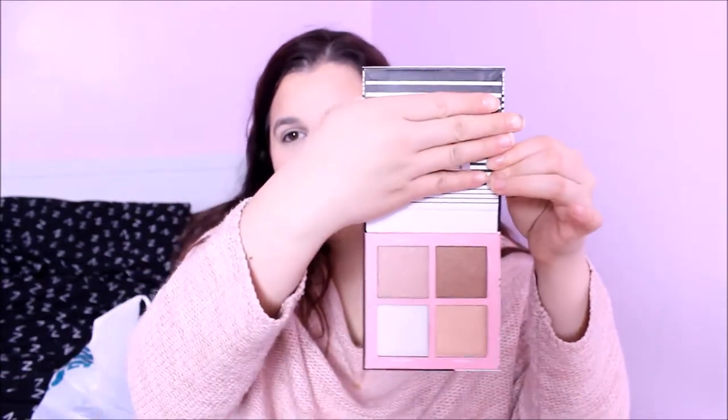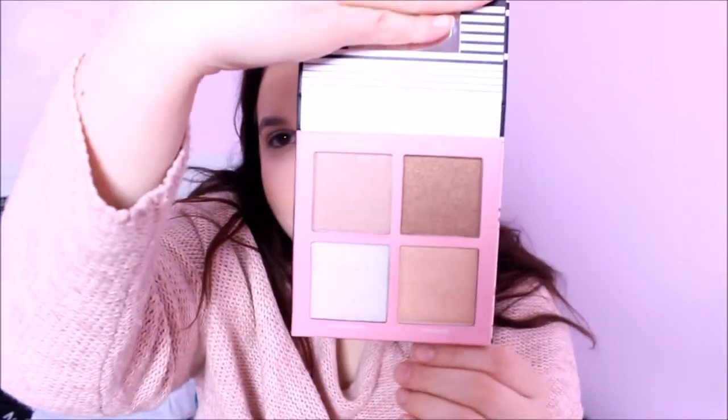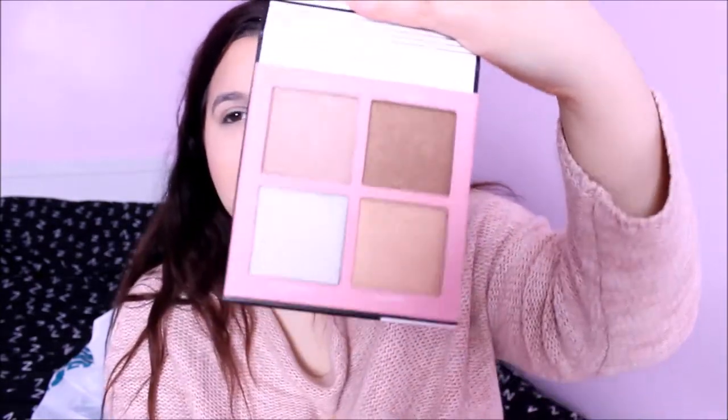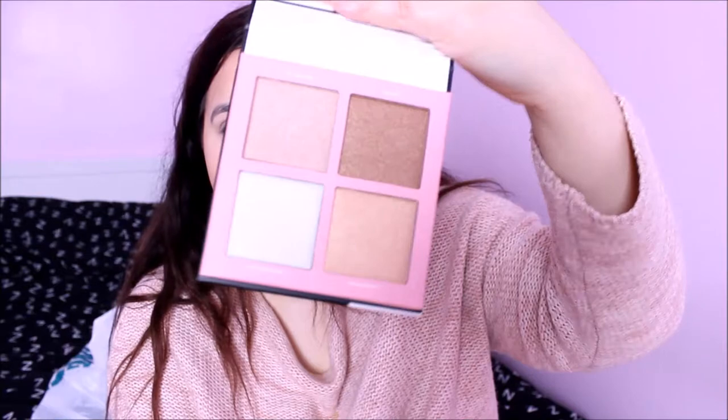Option number two has four colours to choose from. Then the third one I was really looking forward to is the Lottie London Shimmer Squad. It comes with a little mirror, and these are the four shades — the names are: Good Girl, Blurt, Trouble Maker, and Queen Bee. I'm not too sure which ones to use.